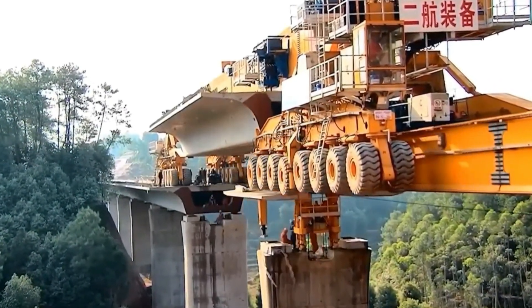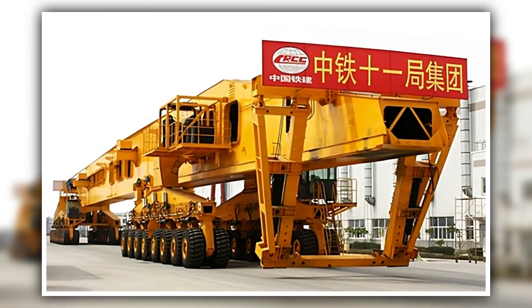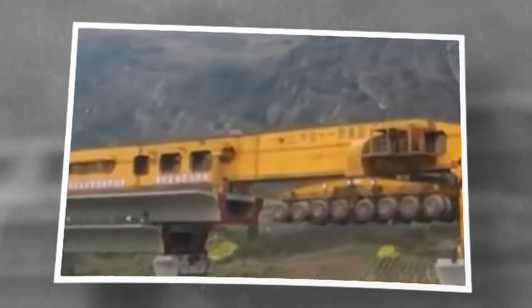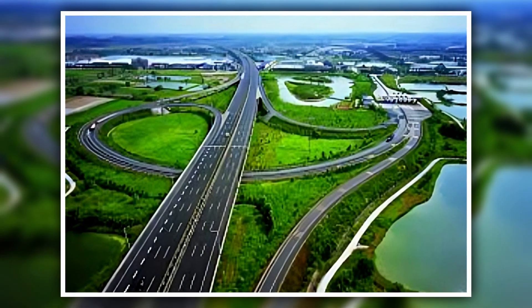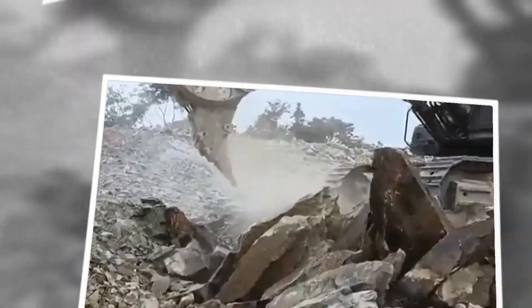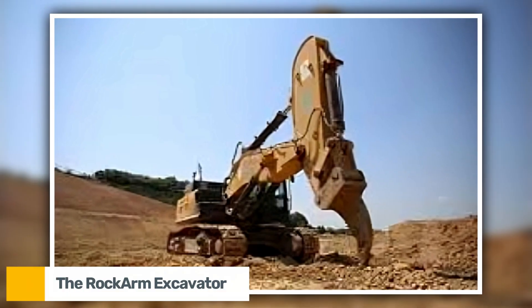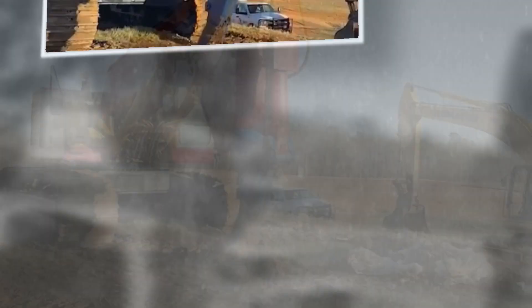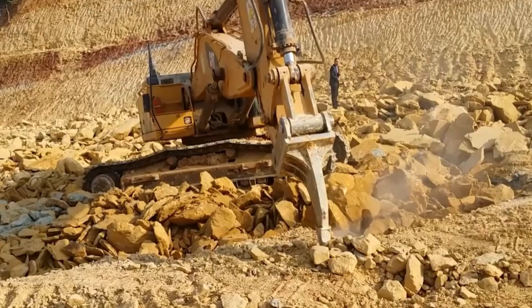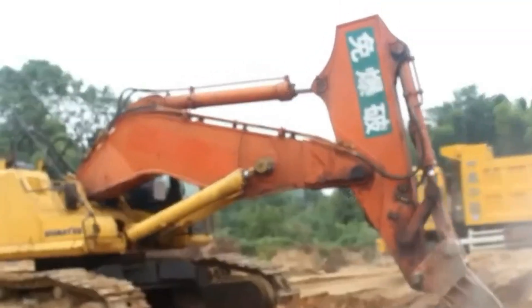Bridge construction time is reduced by almost half because of the machine's ability to move itself without support cranes. The SLJ-932 has proven its value in some of China's most ambitious infrastructure projects, including the Shenzhen-Xiamen Expressway and the Beijing-Shanghai High Speed Rail. The Rock Arm Excavator appears to be a standard digger at first glance, but its enormous reinforced arm and massive steel claw reveal that this construction vehicle is unlike any other.